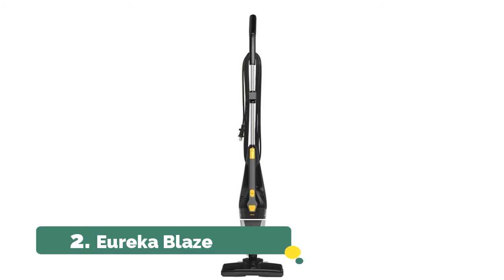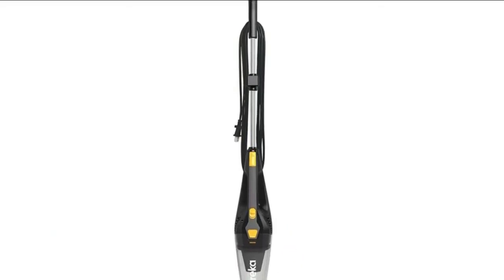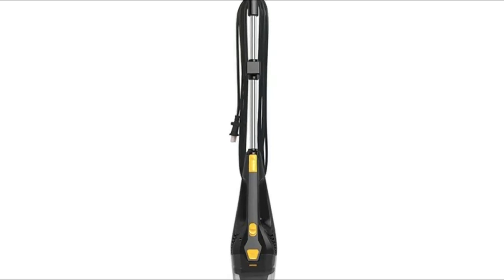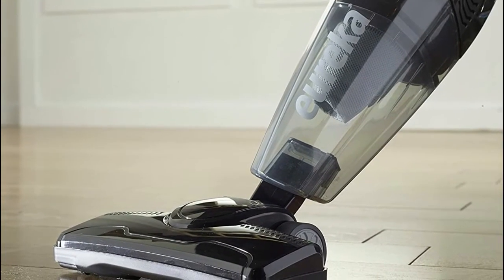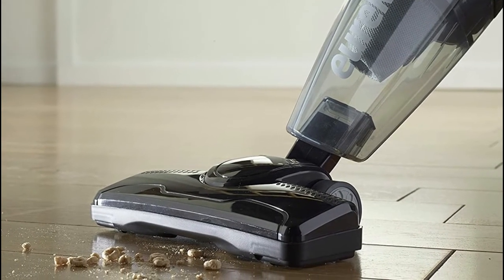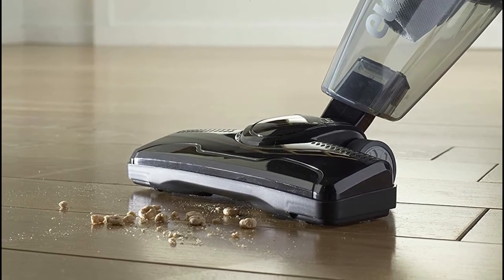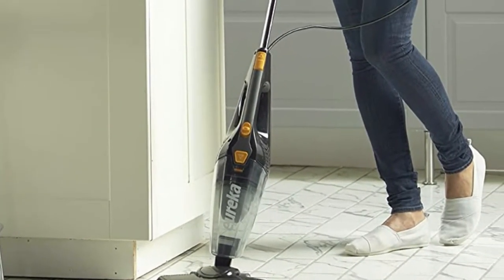Number two: Eureka Blaze. 18-foot power cord and extra-large dust cup ensure you get the job done faster — no more outlet hopping or frequent trips to the trash can. The Eureka Blaze's 9.44-inch cleaning capture nozzle picks up larger debris with ease, unlike other stick vacuums that push larger particles around. Perfect for hard floors, area rugs, and low pile carpets.